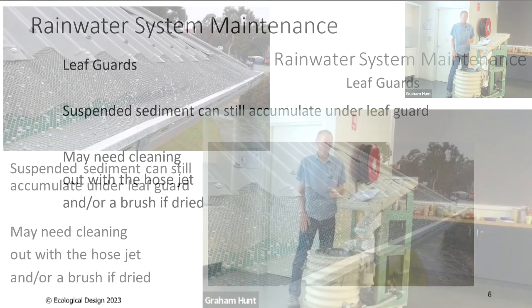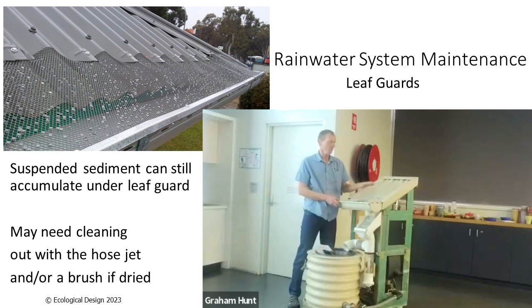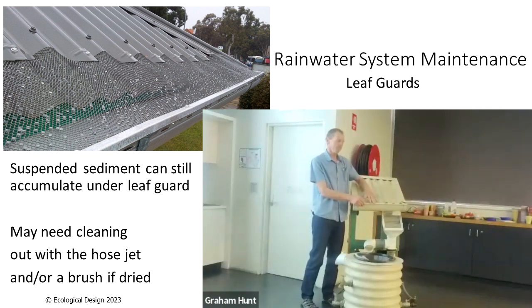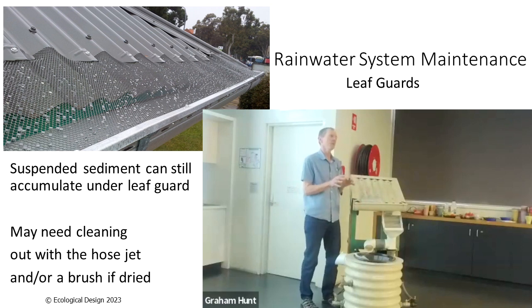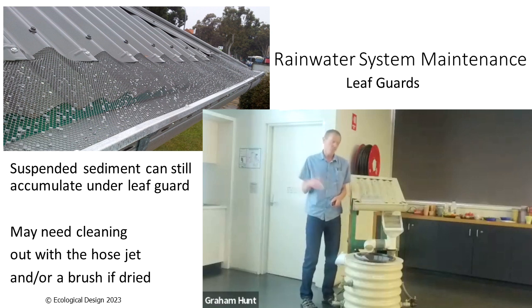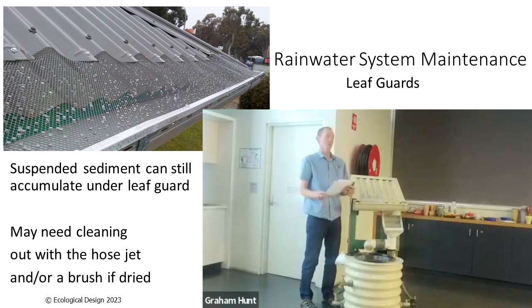Leaf guard gets clipped and screwed on with a strip along the top of the gutter, stopping big leaf build-up inside gutters. However, suspended fine sediment can still build up under leaf guard even if your gutters are fully guarded. You may then need to use a jet that blasts through the mesh to clean out that sediment, or have sections you can unscrew to get a hose in. That's more likely to be needed every few years rather than annually.